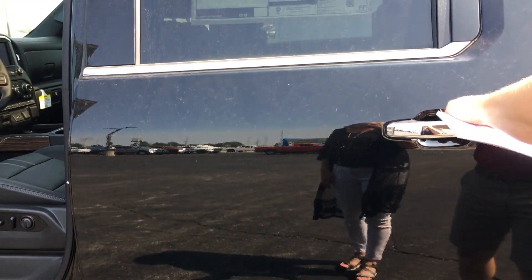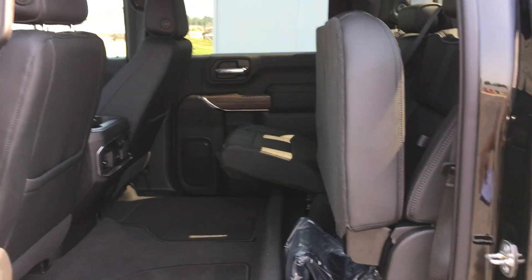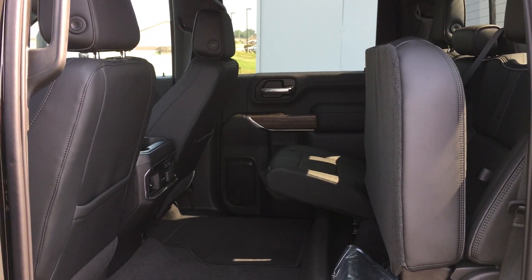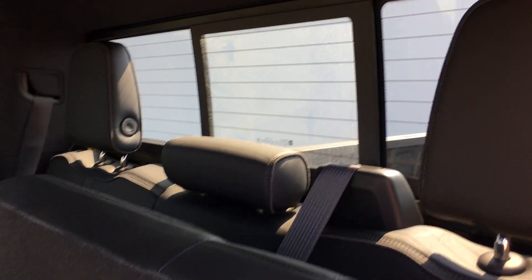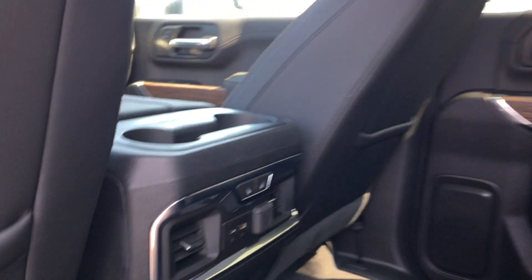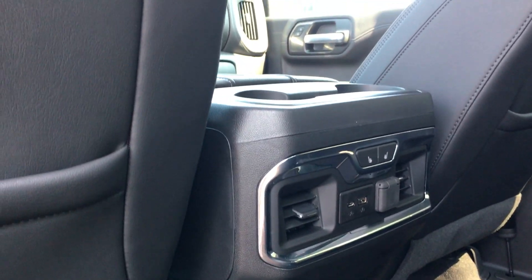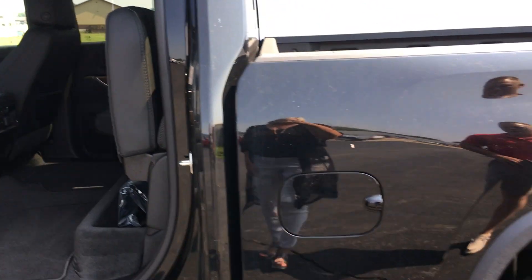If you come to the second row, the bench does a 60/40 split, so if you need a little bit of extra space back there you've got it. The second row is also heated, which is really nice for the people you're carrying. There are USB ports back there and also some cooling vents, so on hot days like today the people in the second row are going to get that extra little breeze.